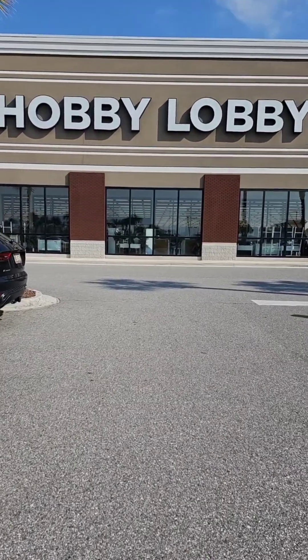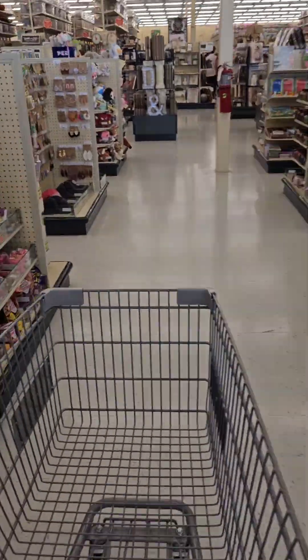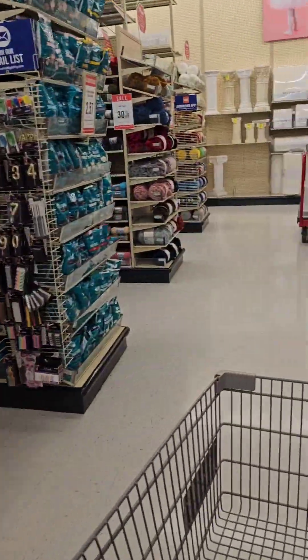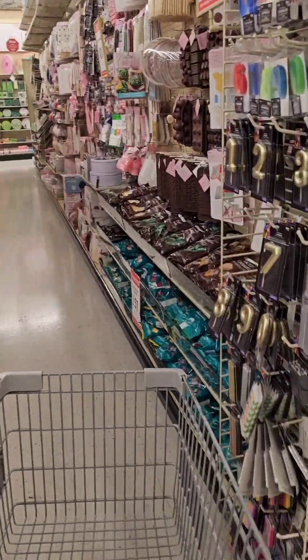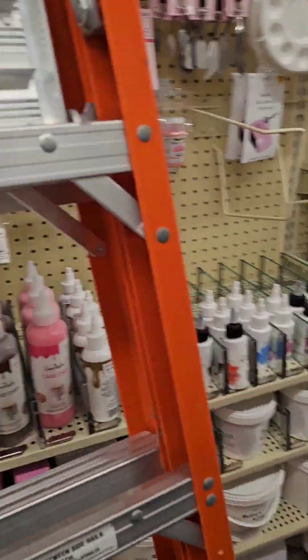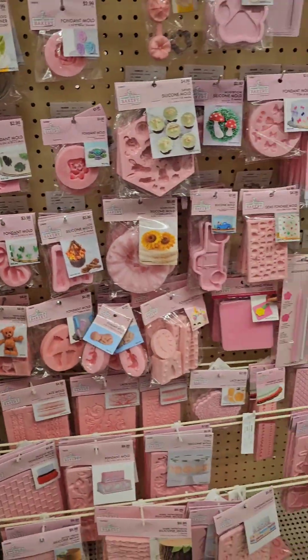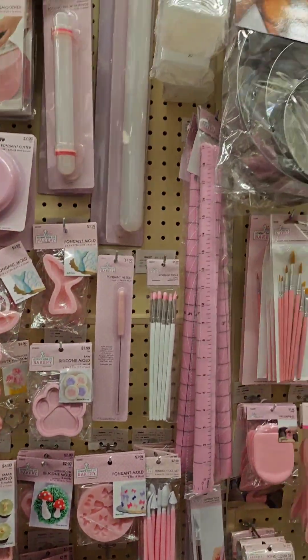If you're looking for ways to stock up on your baking and treat supplies, go ahead and save this video. I got you.